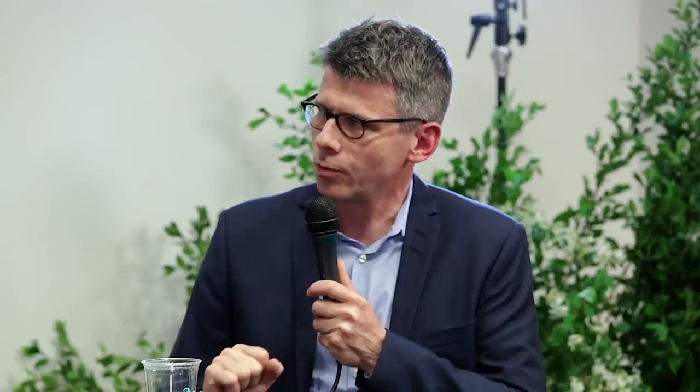Can you say something about connoisseurship of the Chieftain Chair? It's an excellent example. Finn Juhl pieces you generally want from the original cabinetmaker, Nils Vodder, who made Finn Juhl's pieces from 1937 until they parted ways around 1959 or 1960. The question I get again and again is: is it stamped?